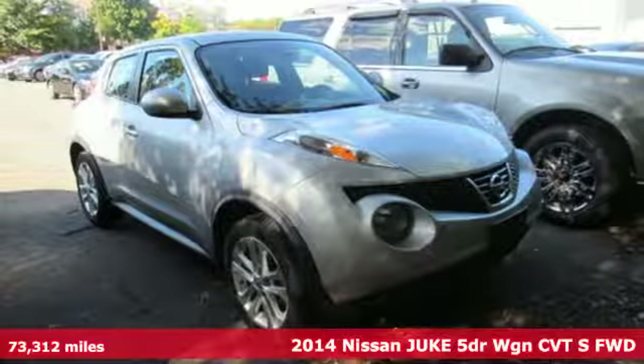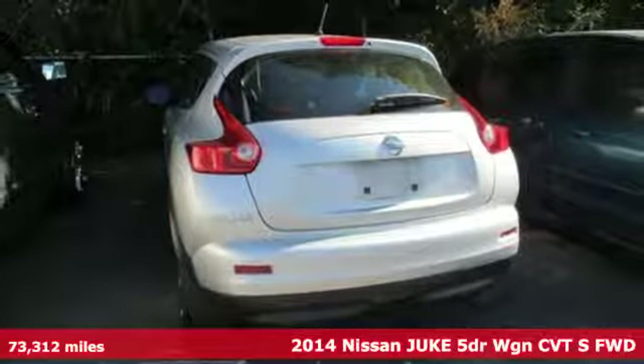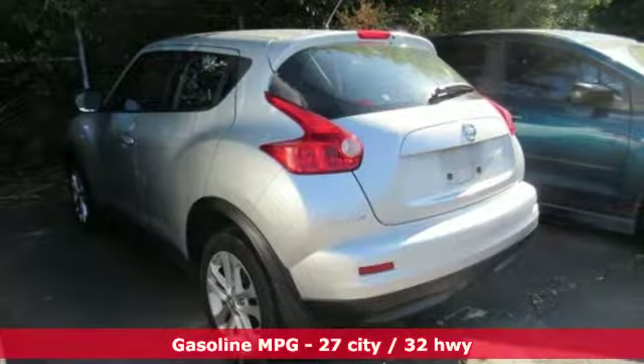Here's a 2014 Nissan Juke. The agility and power of the Juke mean hesitation is not an option. A great vehicle is comprised of great features like these.